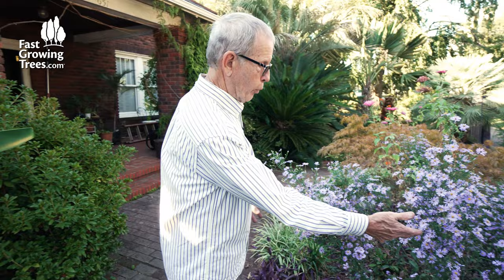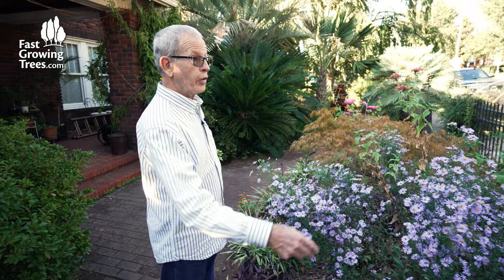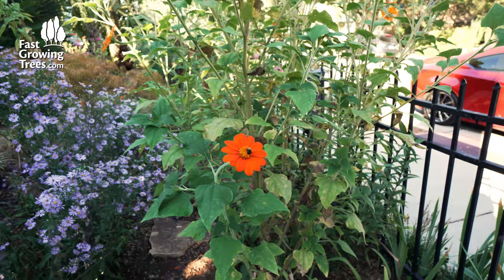This is a great plant for pollinators. You can see the bees are so busy they don't care that I'm messing with them. But this is an aster. And these are zinnias, and these are Mexican sunflowers. And the bees like everything.